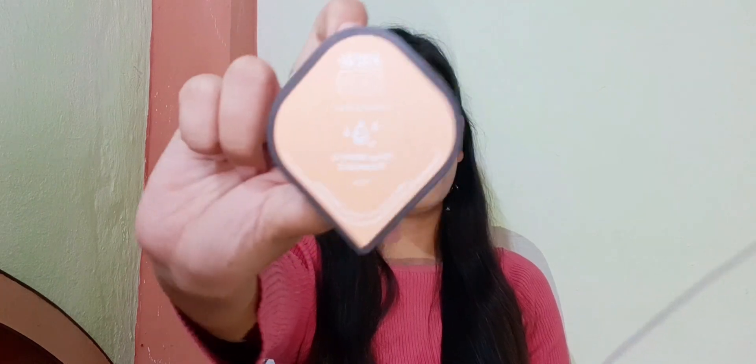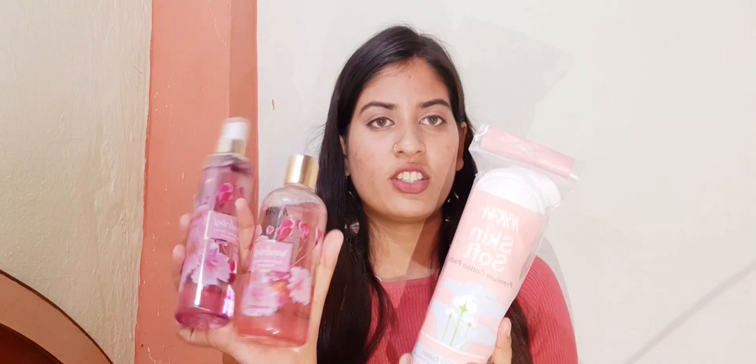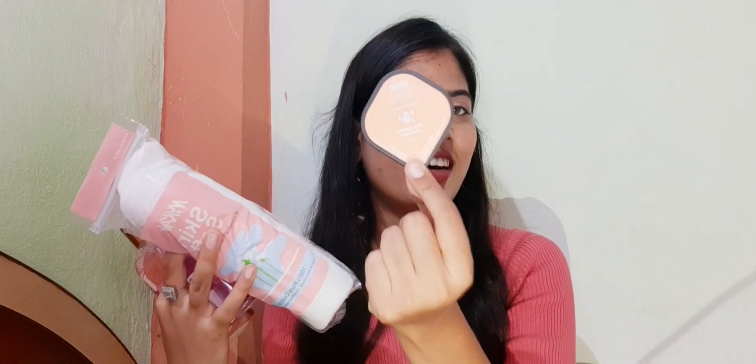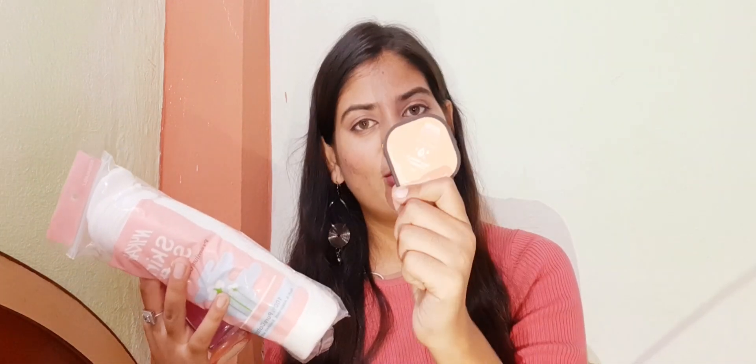Next is the Nykaa Skin Sign Sleeping Mask, which I received in a 10ml quantity. This was a free product from the Nykaa brand — because I purchased three Nykaa brand products, I got this sleeping mask for free. I haven't tried it yet, but after trying it I will definitely share it with you.